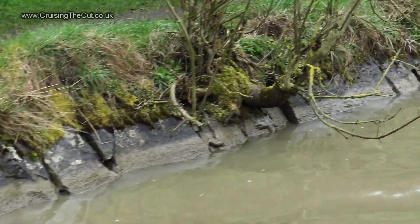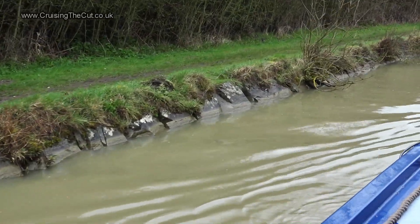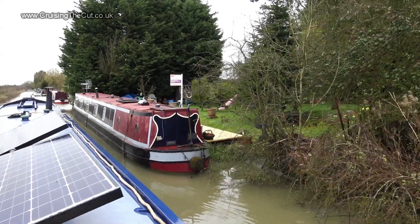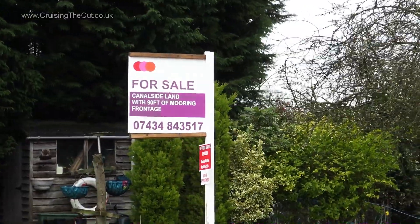The banks here are nasty — sloping stonework that clangs against your boat's base plate if you try to moor. Fenders do no good because the problem's well below the waterline. Fancy buying a mooring to escape this kind of issue? Best have deep pockets, I expect.